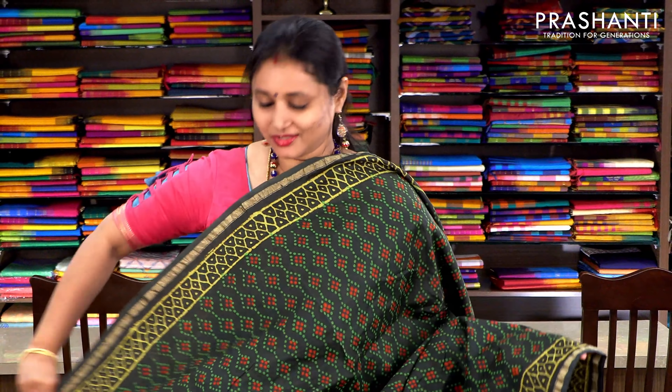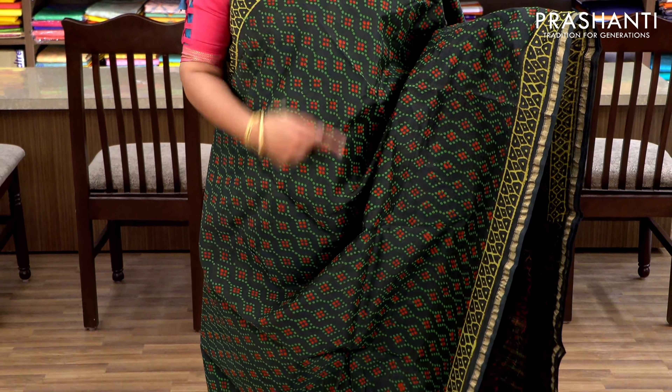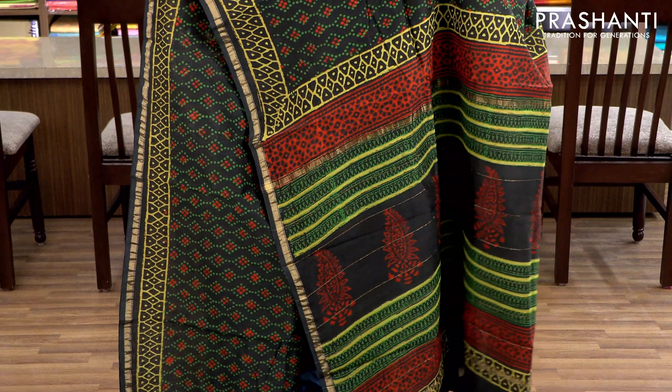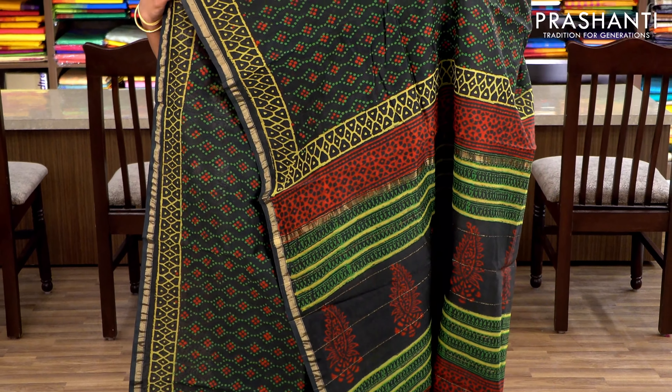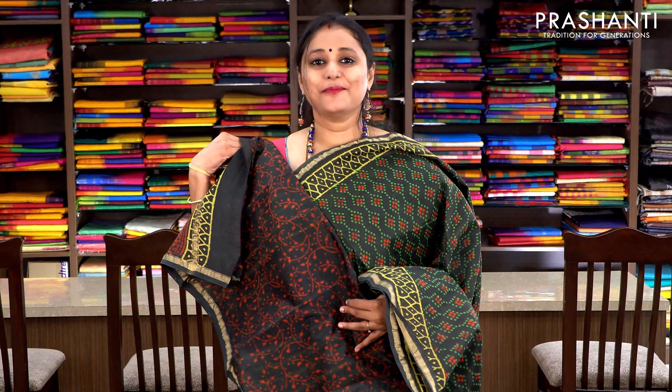Bottle green with all-over prints and simple zari borders on either sides. Small dots in two colours patterned throughout the saree, with a pretty pallu and a floral printed blouse. Priced at ₹1860.